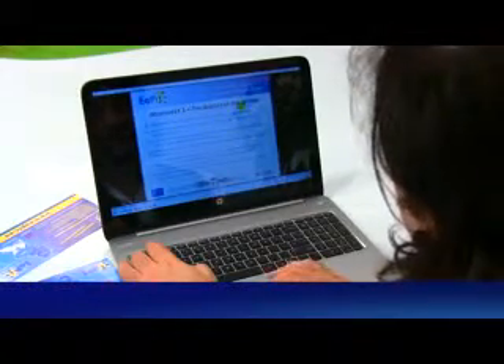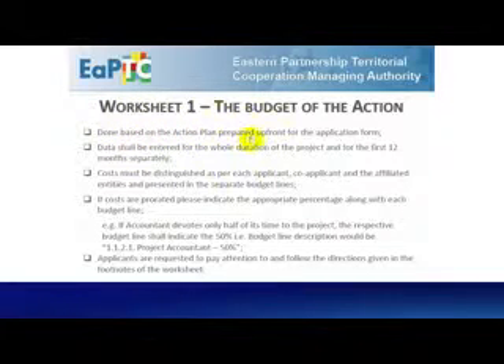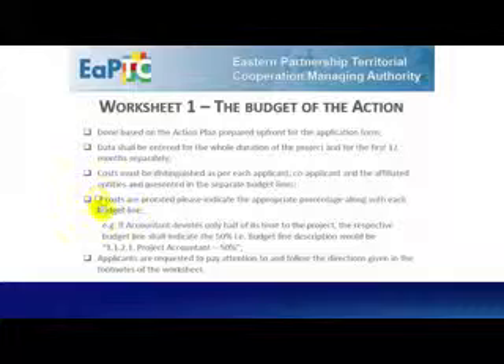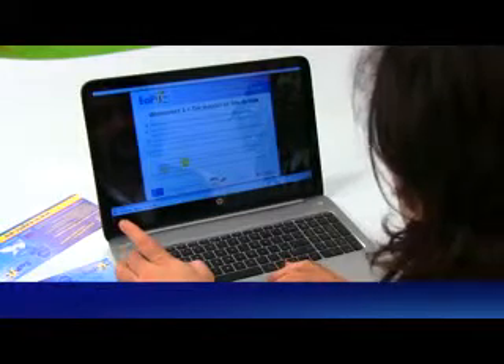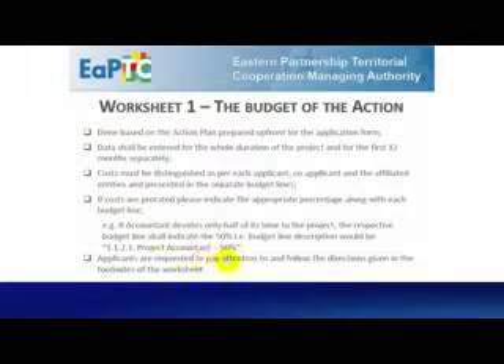Worksheet 1 — Budget of the action — is done based on the action plan prepared for the application form. Data shall be entered for the whole duration of the project and for the first 12 months separately. Costs must be distinguished per each applicant, co-applicants and affiliated entities presented in separate budget lines. If costs are prorated, please indicate the appropriate percentage along with each budget line. For example, if the accountant devotes only half of its time to the project, the respective budget line shall indicate 50% — description would be '1.12.1 project accountant 50%'. Applicants are requested to pay attention to and follow the directions given in the footnotes of the worksheets.